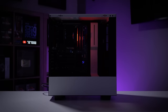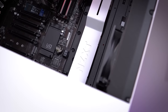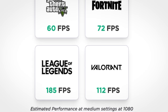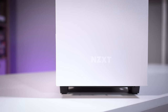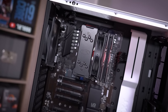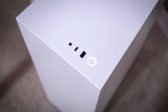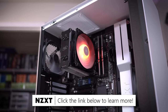NZXT's BLD Foundation pre-built PCs are a great way for folks to easily get into PC gaming without breaking the bank. Reel in over 100 FPS in League and Valorant, and over 60 FPS in Fortnite, all with settings at medium and 1080p. BLD pre-builds waive the $99 build fee since they're made in bulk, and you'll get a two-year parts and labor warranty with every purchase. Learn more about BLD systems including this Foundation PC via the link below.